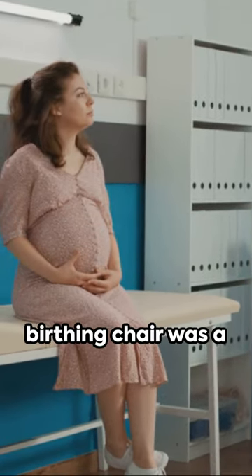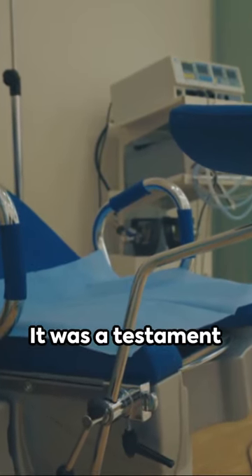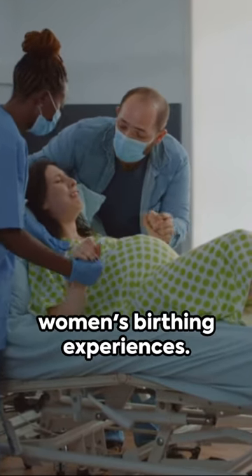Used by midwives across Europe, the birthing chair was a symbol of evolutionary medical practices. It was a testament to the era's understanding of childbirth and its commitment to improving women's birthing experiences.